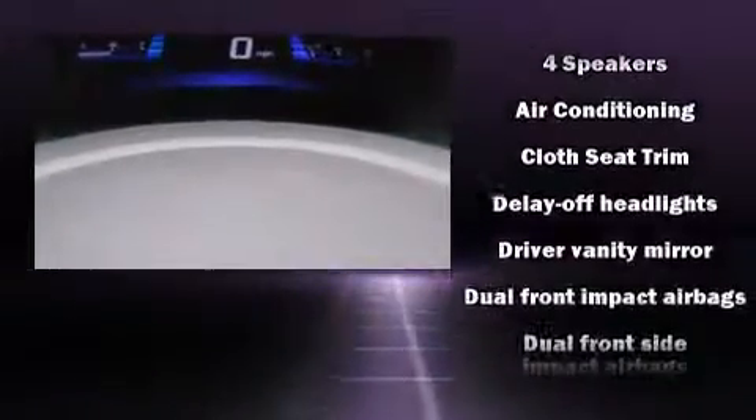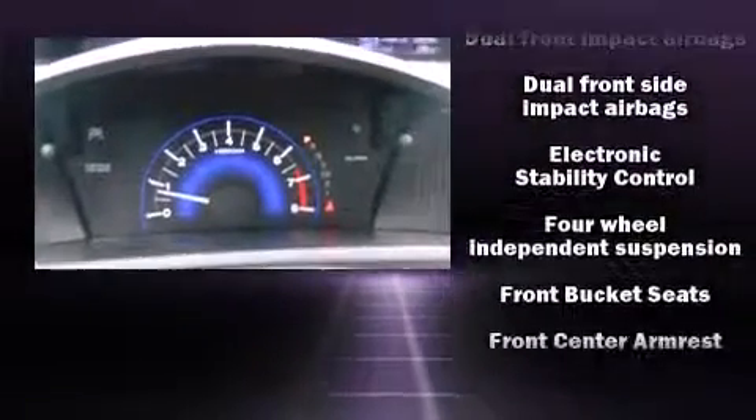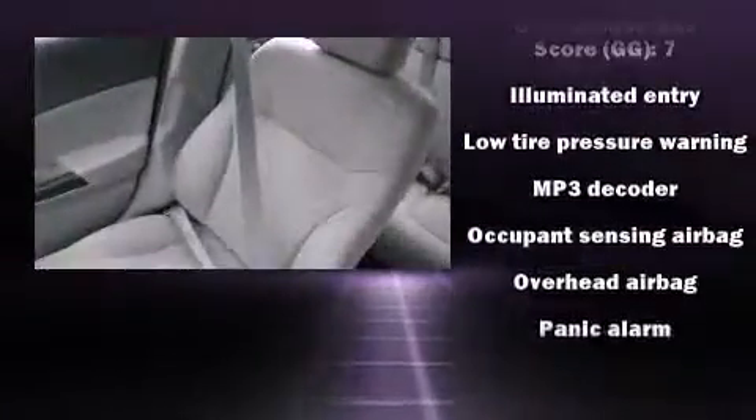Passengers are protected by various safety and security features, including dual front impact airbags with occupant-sensing airbag, head curtain airbags, traction control, brake assist, a panic alarm, and ABS brakes.